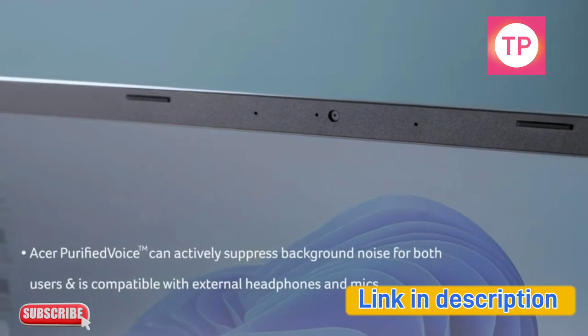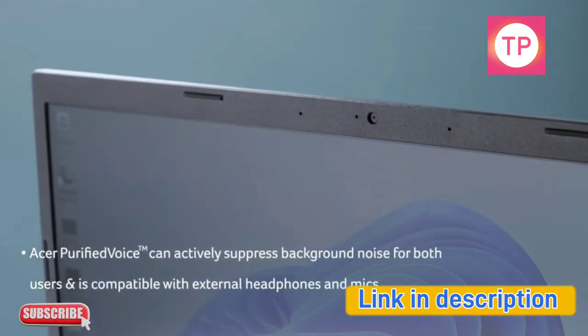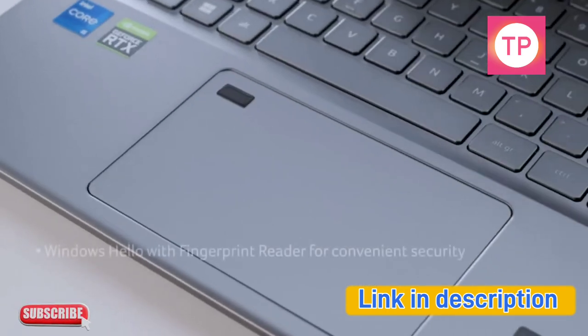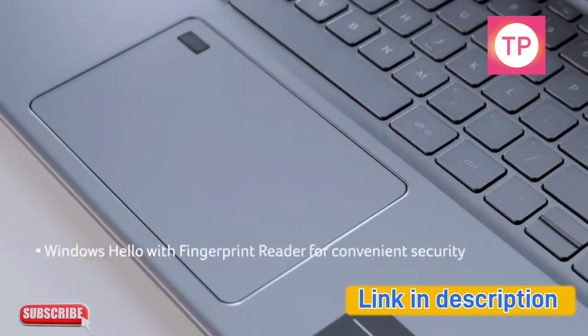Acer Purified Voice can actively suppress background noise for both users and is compatible with external headphones and mics. Windows Hello with fingerprint reader provides convenient security.